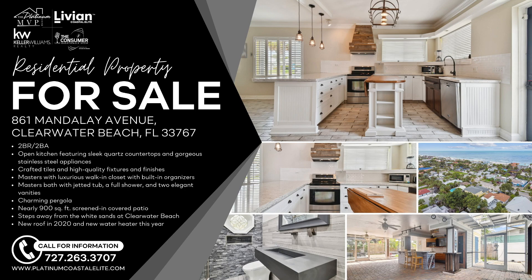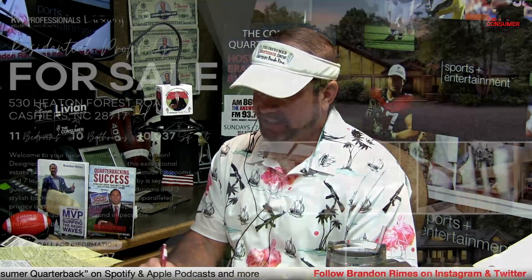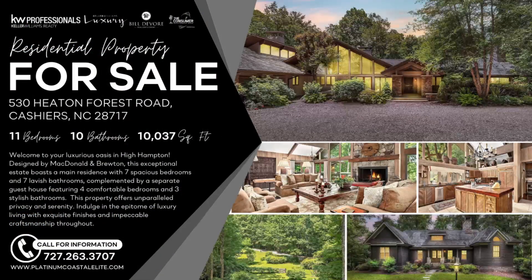We also have a co-listing in North Carolina — 530 Heaton Forest Road in Cashiers, inside the High Hampton golf course community. This is a mansion on 20-plus acres with 11 bedrooms, 10 bathrooms, and 10,000 square feet. It's a $10 million listing compliments of the Bill DeVore Real Estate Team with Keller Williams Professionals. You can see all of our real estate listings at platinumcoastalite.com.